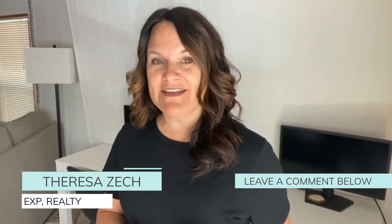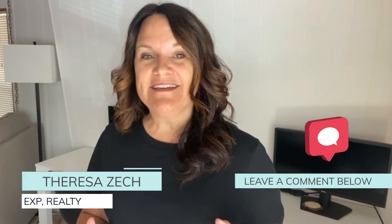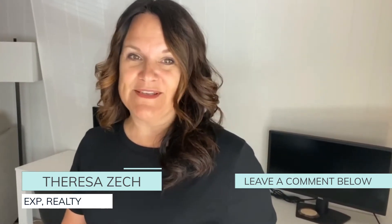Hey everyone, it's Teresa here from eXp Realty and I've been selling real estate here in Phoenix, Arizona for seven years now. If at any point in this video you have questions about the real estate market, drop them in the comments below. You can also find my website and email in the description if you want to view all the latest properties for sale here in Phoenix, Arizona. Now let's get to it.